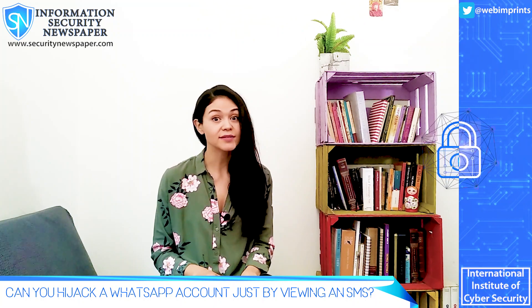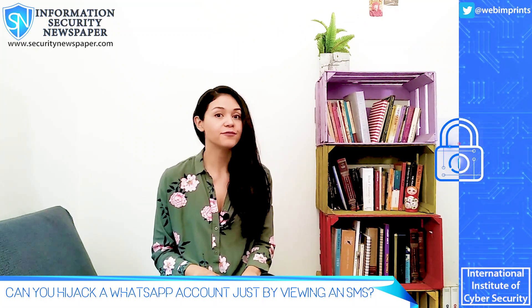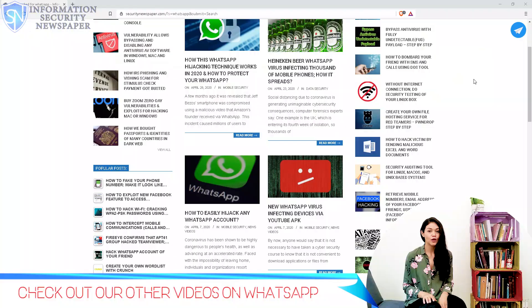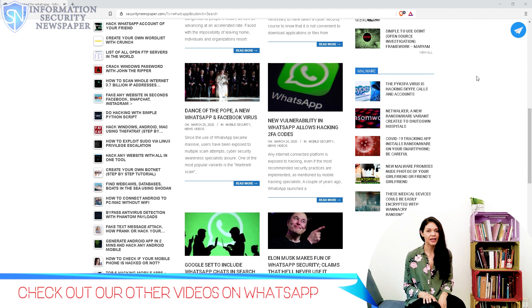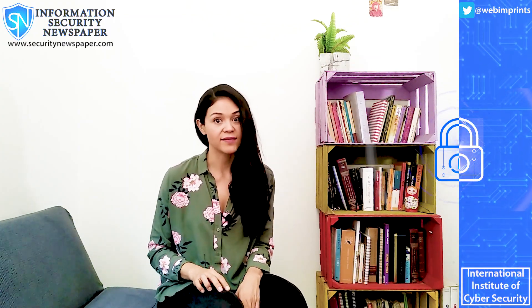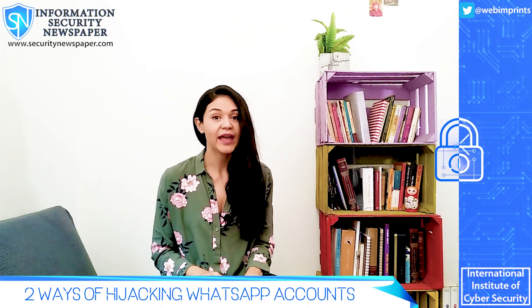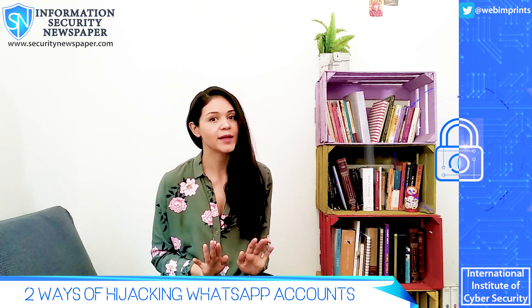WhatsApp has already been pointed out for some vulnerabilities and for being a channel of malicious messages. We have some other videos on the matter and you can check them out by clicking on the links on top of the screen. There are at least two ways of getting that SMS code and setting up someone else's WhatsApp account on your phone. Here I will explain both.